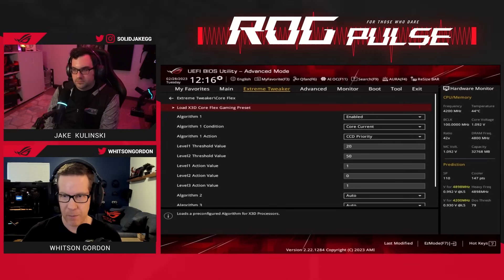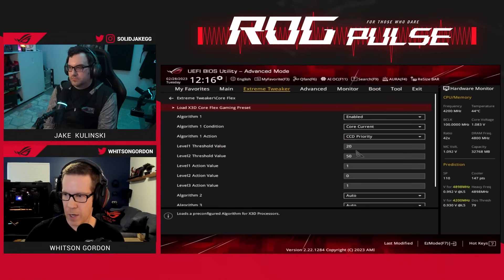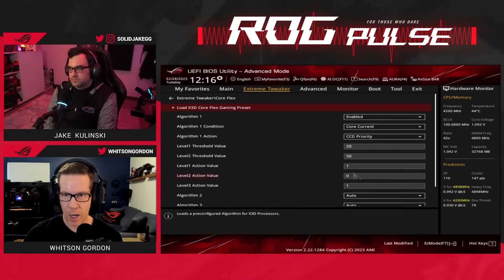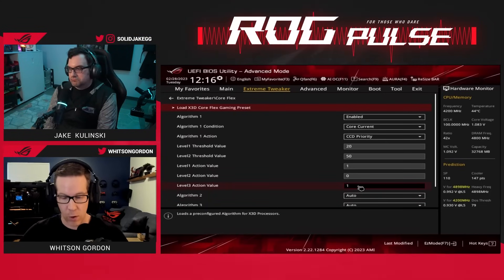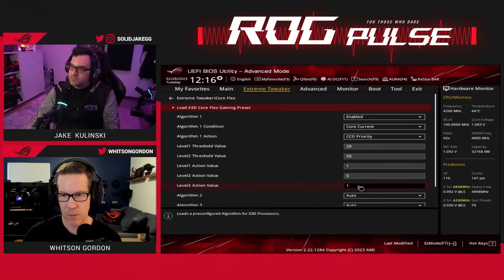This gaming profile basically says: if the load is between 20 and 50 amps on the CPU, use CCD0 with the V-cache — that's level two, in between 20 and 50. And if it's above that — if it's a really high core count productivity load — then prioritize the CCD with the higher clocks.